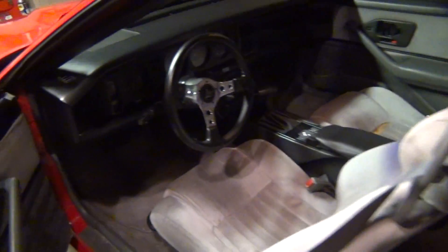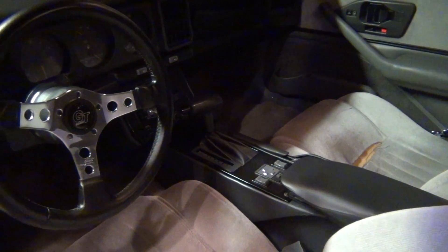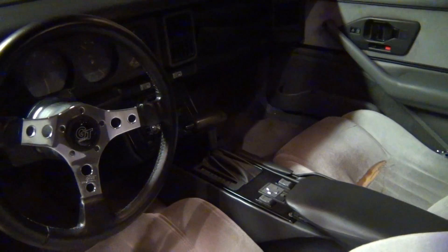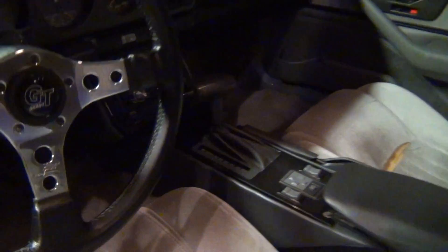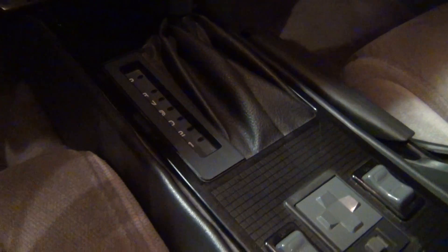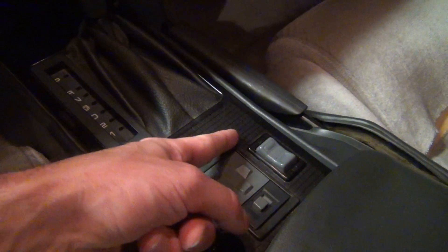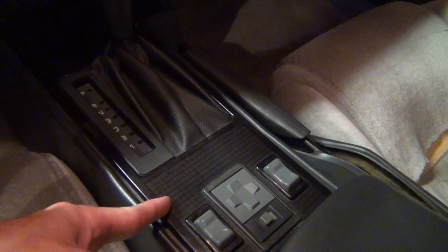This year I'm more focused on interior work — I just want to spice up the interior a little bit. In order to install the Mega Shifter, you have to cut the console right about here.